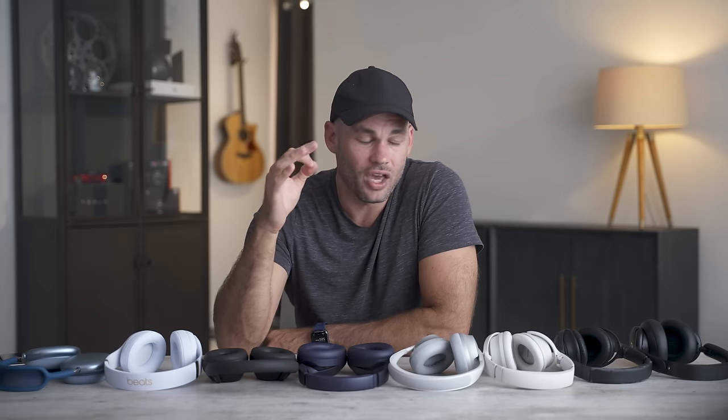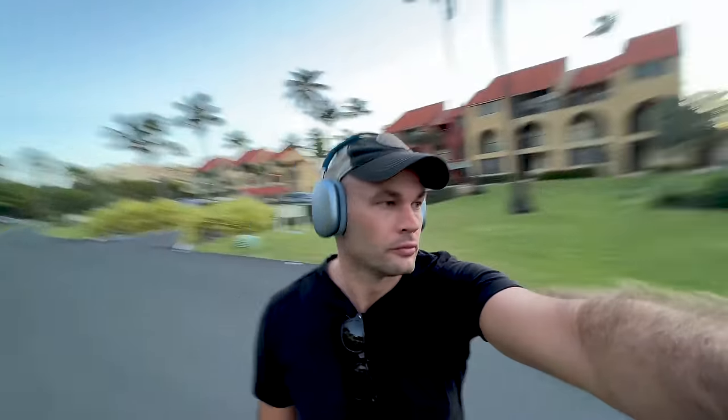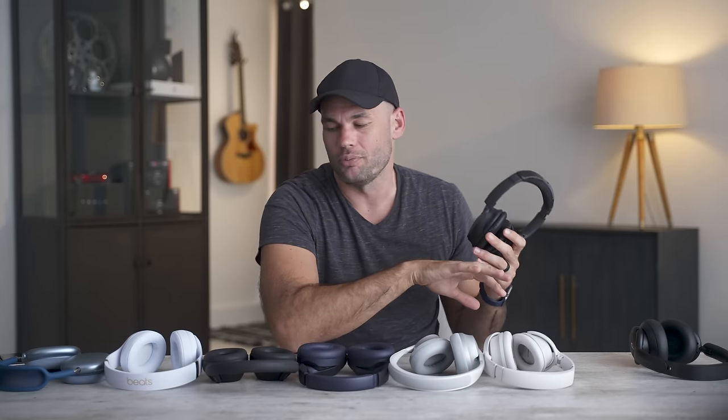Now I want to talk about something incredibly important that's almost never discussed in headphone reviews: wind noise and how each pair reacts to wind outside. I like wearing headphones while walking on the beach, riding my electric skateboard, or cycling. Some headphones mitigate wind noise, others amplify it. After testing all of these outside on my electric skateboard, by far the best headphones in wind are my old Bose QC35 IIs. On noise canceling high it sounds really bad in wind, but on noise canceling low they sound incredible — better than all of these.